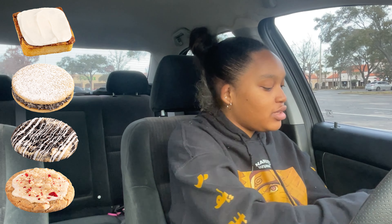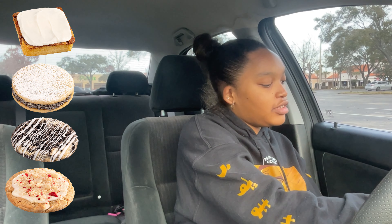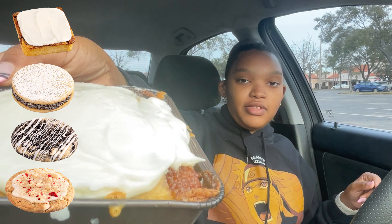No Reese's peanut butter for me today. My hands are so dry, it's so cold — should I be putting on lotion to eat a cookie? I feel like I shouldn't, but as a girl I will. Why would I want dry hands to eat my cookie? That makes no sense. Cinnamon square!